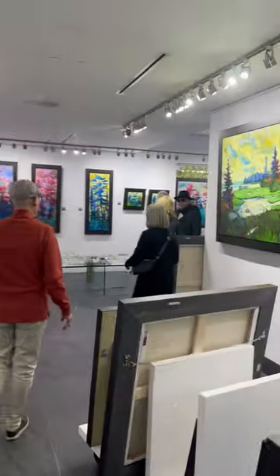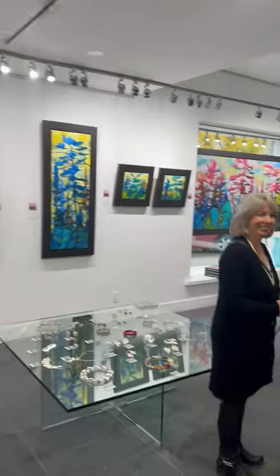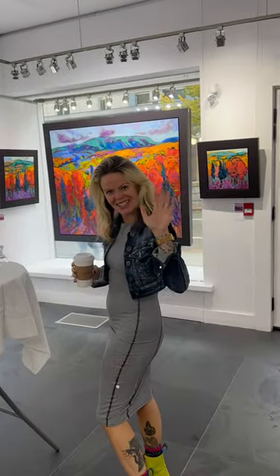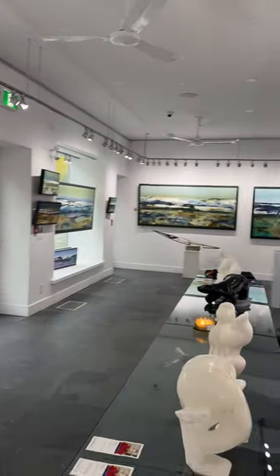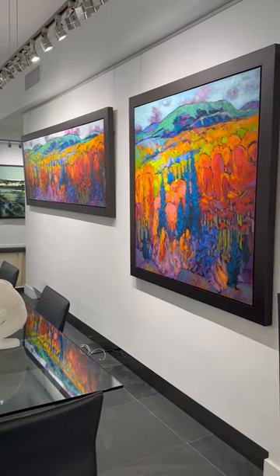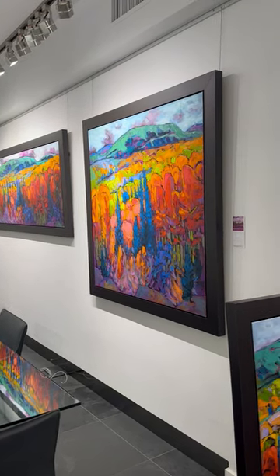I think we covered everybody! We're just starting the day here — you've got to come and join us. Good morning, John. Good morning, Natasha. We invite everyone to join us, we're waiting. Come have a glass of wine with us and enjoy this beautiful day and beautiful art. The exhibit continues until November 17th. Thanks for being with us!